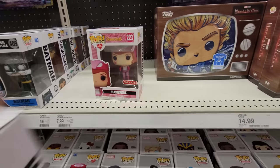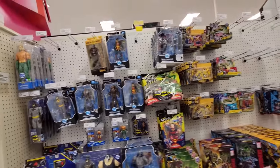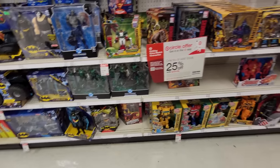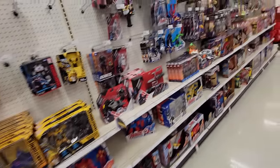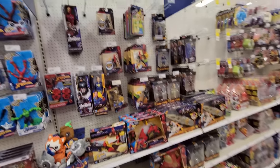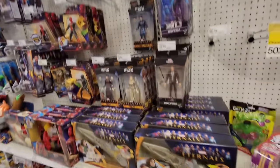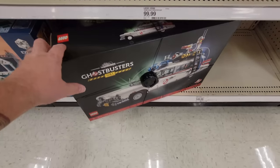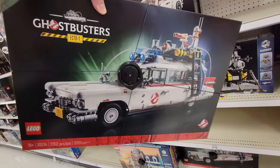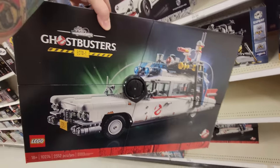Let's look in this aisle real quick just to see if they happen to have anything else right up our alley, besides all these other awesome toys. I don't see anything, but it was worth a look. Wait — they do have this awesome huge LEGO Ghostbusters Ecto-1 car! That is sweet — look at that thing, that would be so much fun to put together.